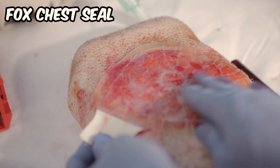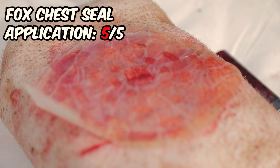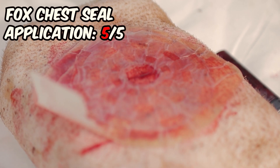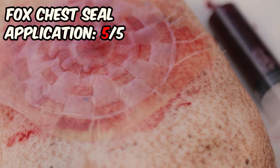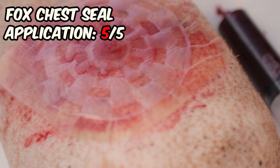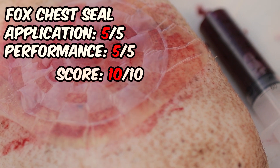The application of the Fox chest seal was straightforward and the dressing adhered exceptionally well to the skin. The valve system operated smoothly, displaying efficacy with both positive and negative pressures. Our impression of this dressing was so positive that we decided to remove it and reapply it just to test its durability. To our satisfaction, it performed flawlessly. This outstanding performance leads us to assign a perfect score of 10 out of 10.